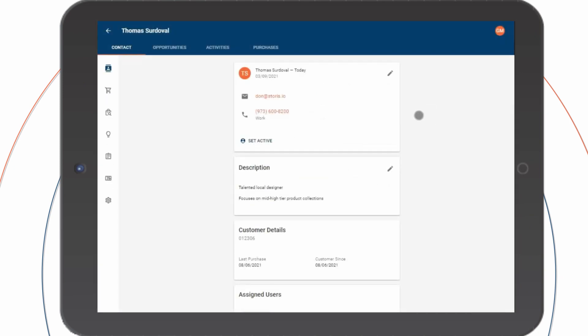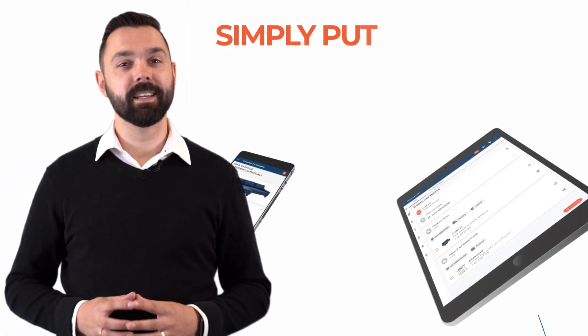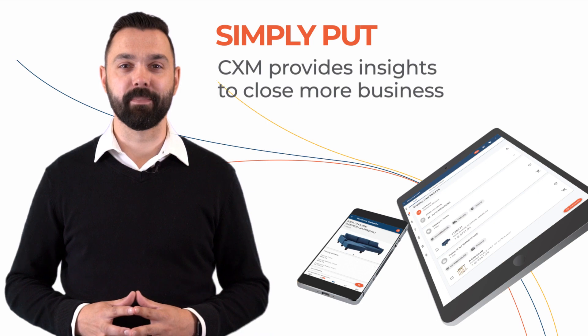Relationship profiles empower your sales team to personalize guest engagement and ensure thorough follow-up. Simply put, CXM provides insights to close more business.